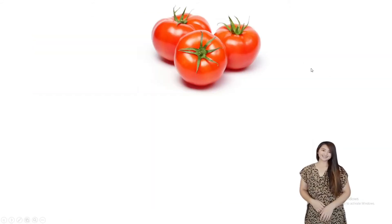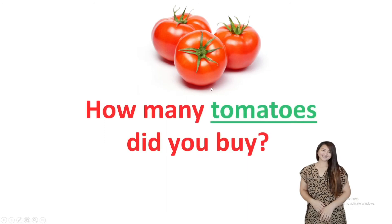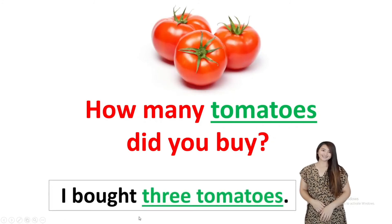Okay, so what are these? How many tomatoes did you buy? The answer is: I bought three — one, two, three — tomatoes. For this one, we add ES because there are three.